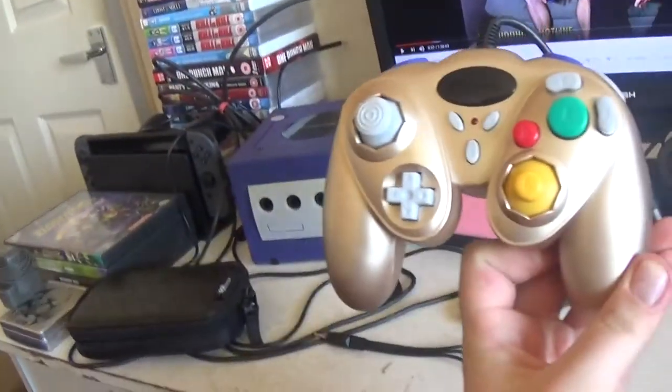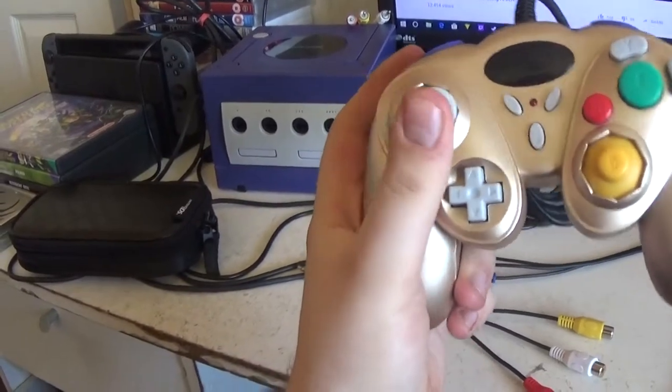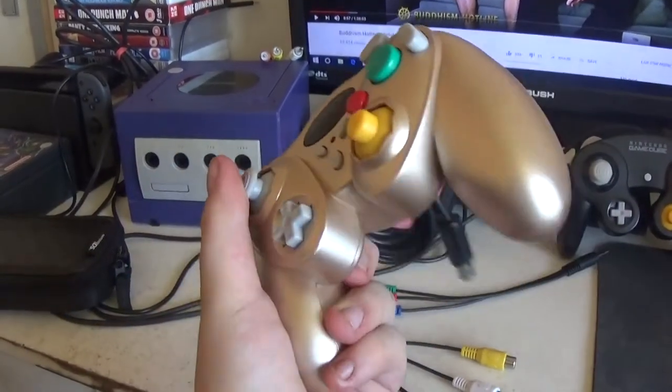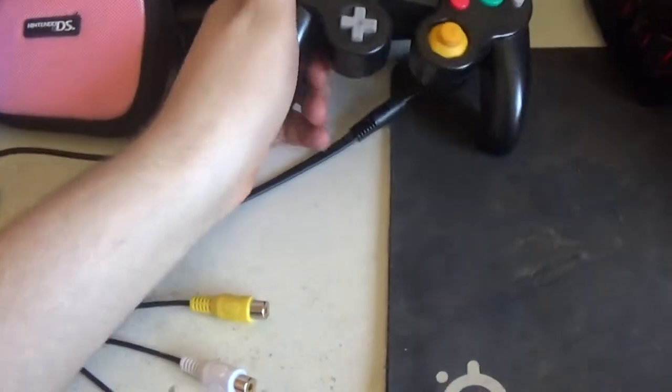It also came with this weird looking thing. It just doesn't really feel that comfortable — the grips are way too large. And I'm not exactly sure if this is third party or not.